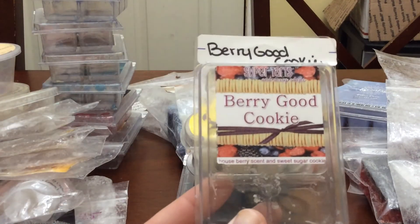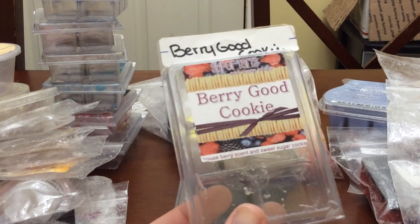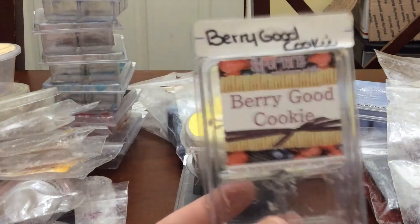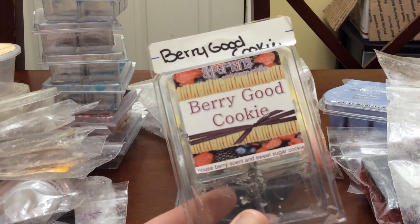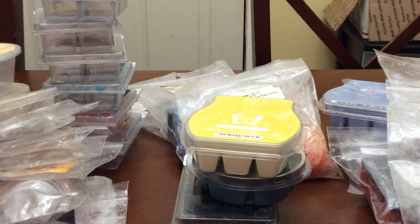I finished a clam of Very Good Cookie. I have a band bag and another clam, so I was okay finishing this. It had two cubes left — I put them in each of my warmers in the office and dining room. Very nice berry and cookie scent.